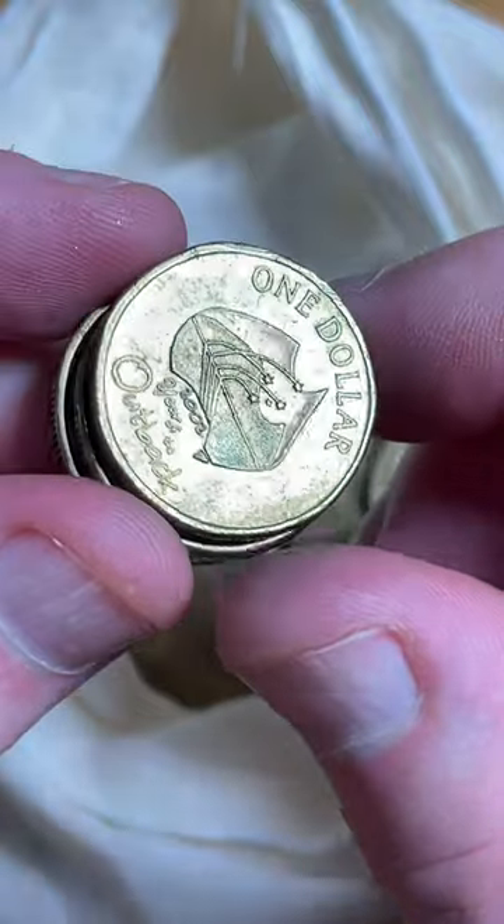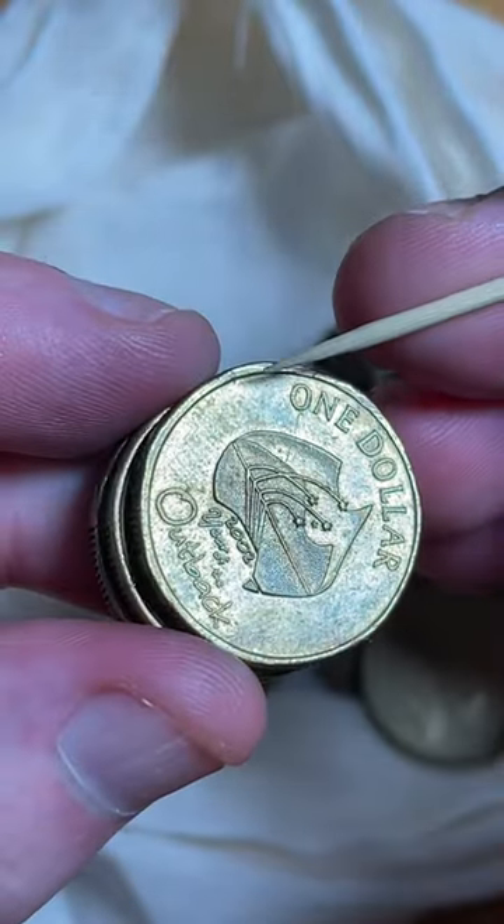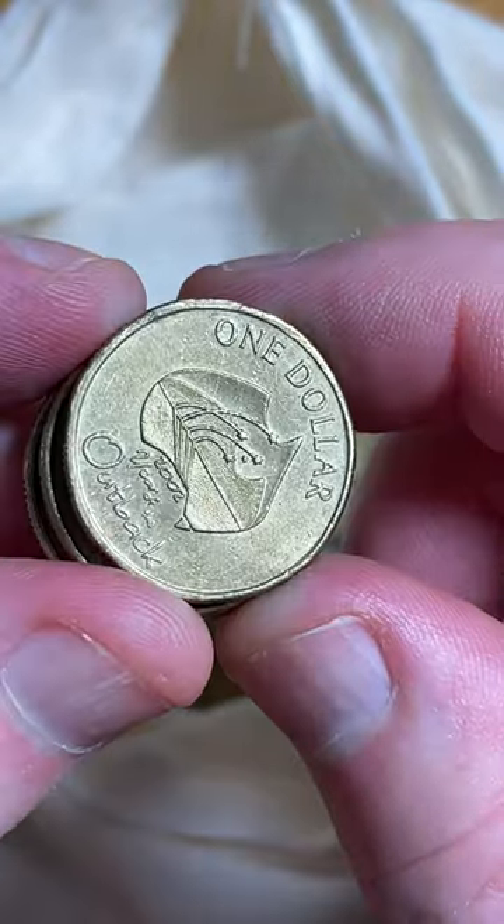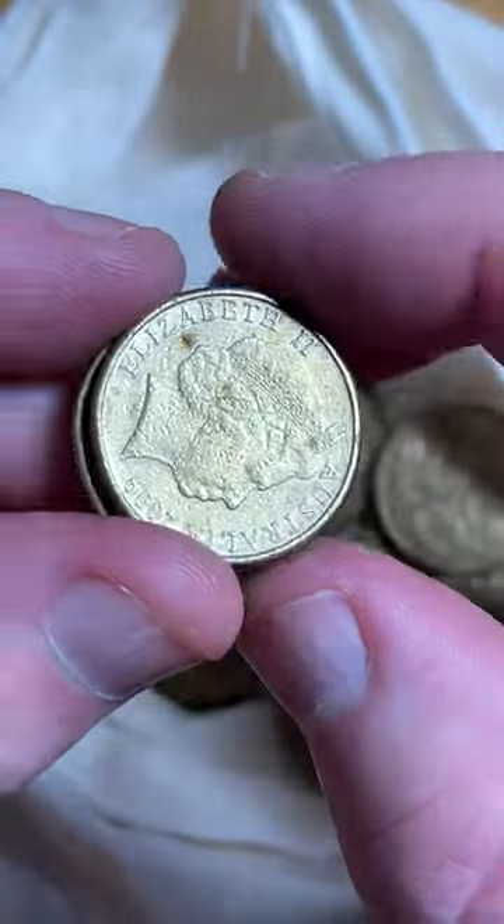Has that got a little bit of a raised section of rim? It might have a little raised section of rim over here, but it does have a bump on that edge of the coin too, so I'll probably just let it go.